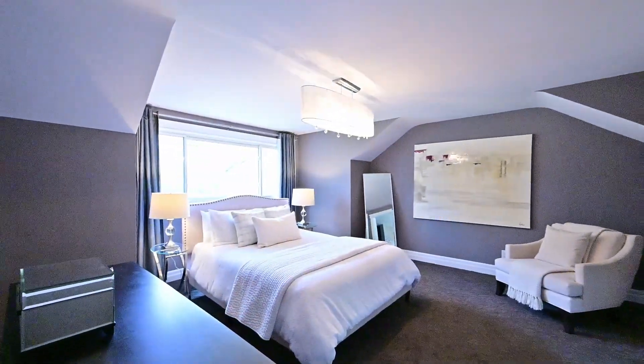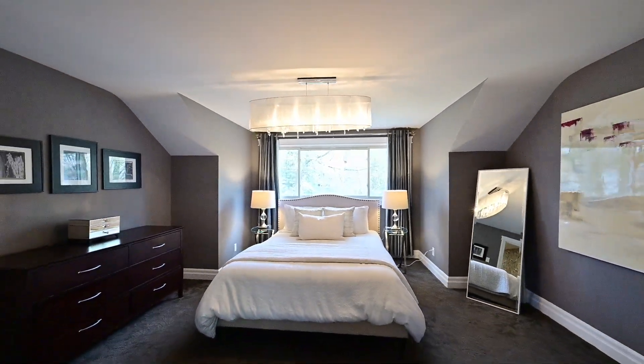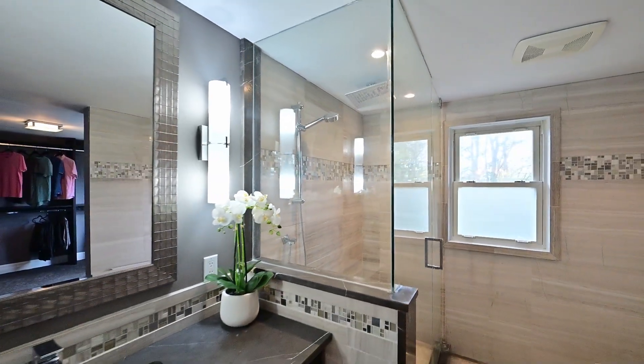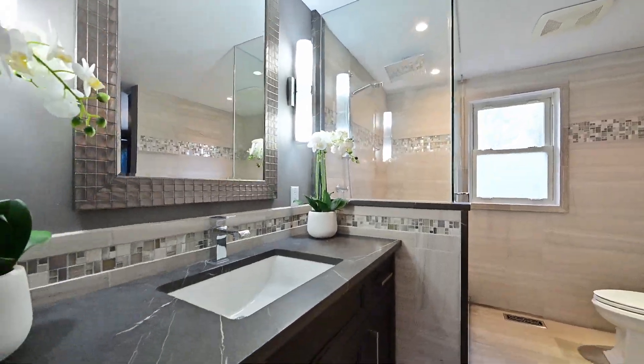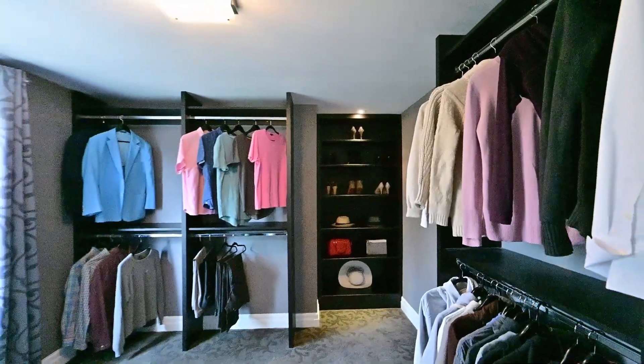Upstairs are three large bedrooms, each with its own unique character. The primary bedroom is the perfect retreat, featuring a spa-like en suite bath and a walk-in closet for four seasons of attire.